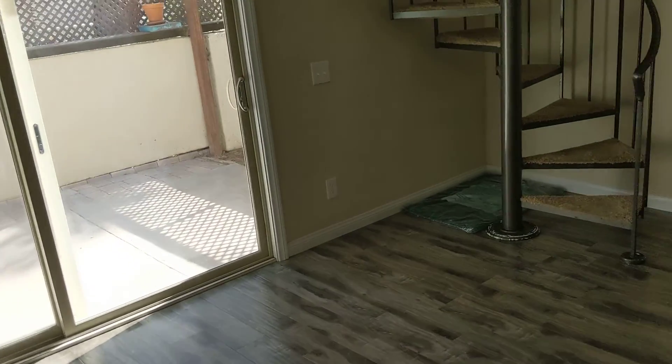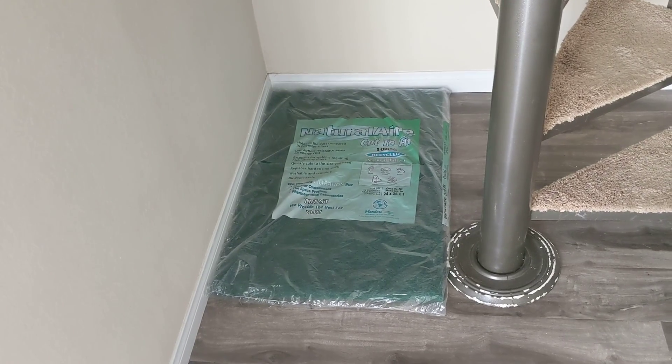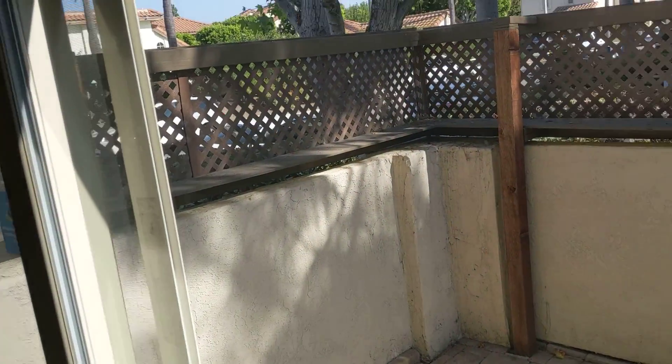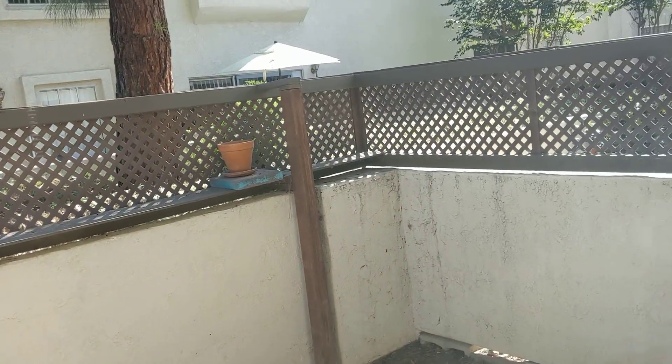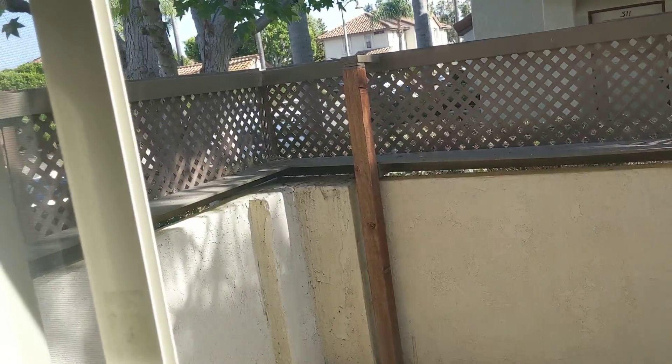I'll still check what that all looks like. The hot water heater is here. There's a little laundry area here for electrical. Closet. Natural air and some sort of filter. This is an outside patio — it looks like it was built up with a little extra lattice. The neighbor over there has it too. Not sure if that's approved or not, but it definitely gives more privacy.